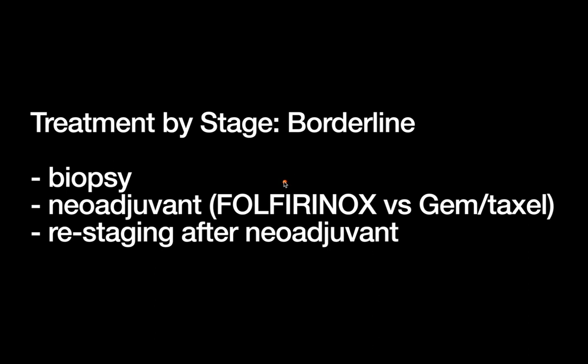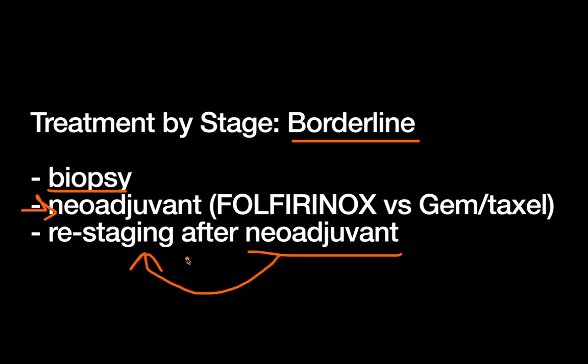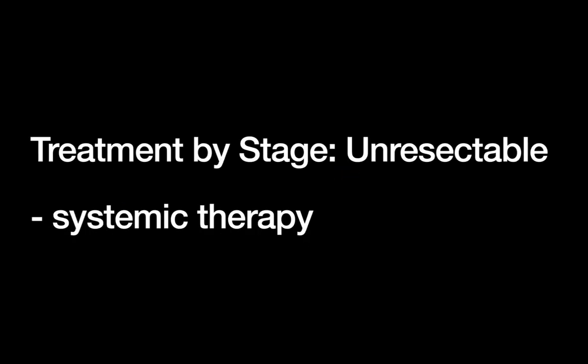There's not really too much to add when talking about borderline resectable disease, except that none of these patients are candidates for surgery upfront. We're really talking about getting a biopsy if we didn't have one already, undergoing neoadjuvant therapy with the same regimens discussed. After you give somebody neoadjuvant therapy, you'd want to restage them with imaging — see how they responded. Did they improve? Did they worsen on therapy? Are they now resectable? Did the tumor recede away from those vascular structures?